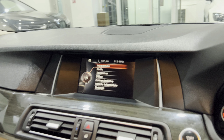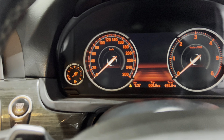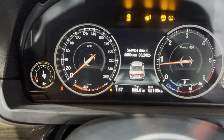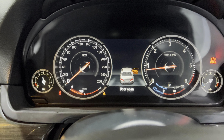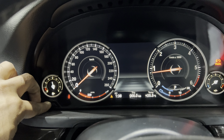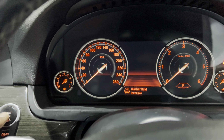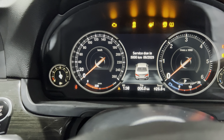I'll be showing you the kilometers. So this is due in 5,000 kilometers. Let me just turn — okay, so 63,000 kilometers clocked.